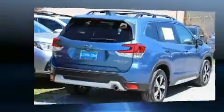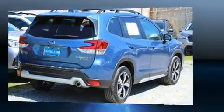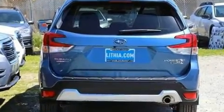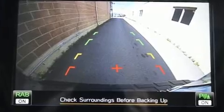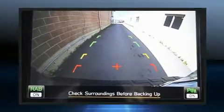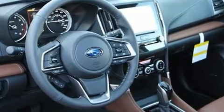Subaru prioritized practicality, efficiency, and style by including automatic dimming door mirrors, front fog lights, heated door mirrors, a power lift gate, and power seats. Rear passengers enjoy the seat heating functionality, keeping them warm during the winter months.